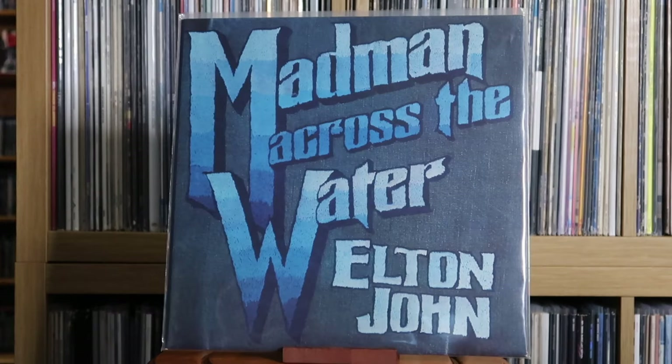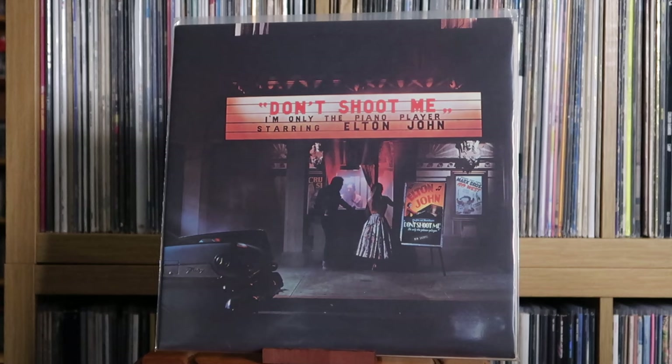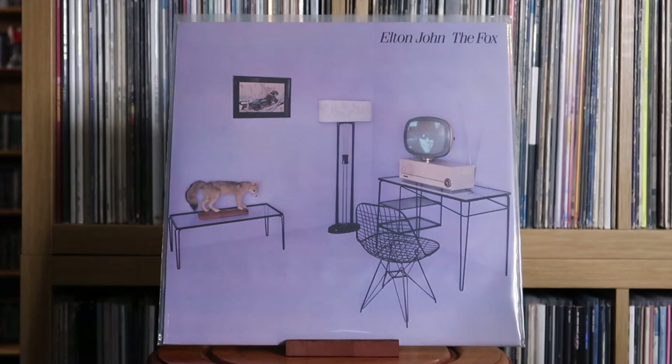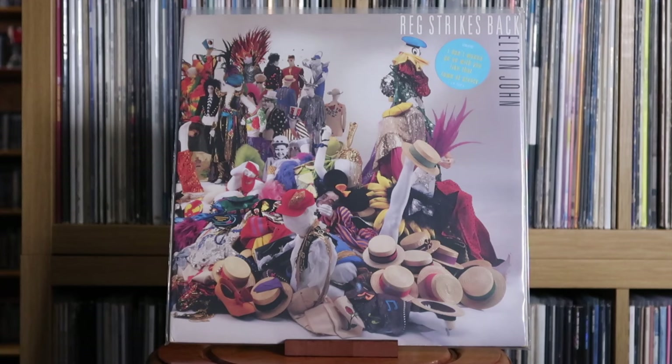Elton John: Elton John; Madman Across the Water; Honky Château; Don't Shoot Me I'm Only the Piano Player; Goodbye Yellow Brick Road; Caribou; Blue Moves; The Fox; Too Low for Zero; Red Strikes Back. I think Red Strikes Back is quite underrated — I know a lot of people don't rate Elton's 80s albums, but this one deserves a re-look. Give it a re-listen; there's a lot of really good material on there.